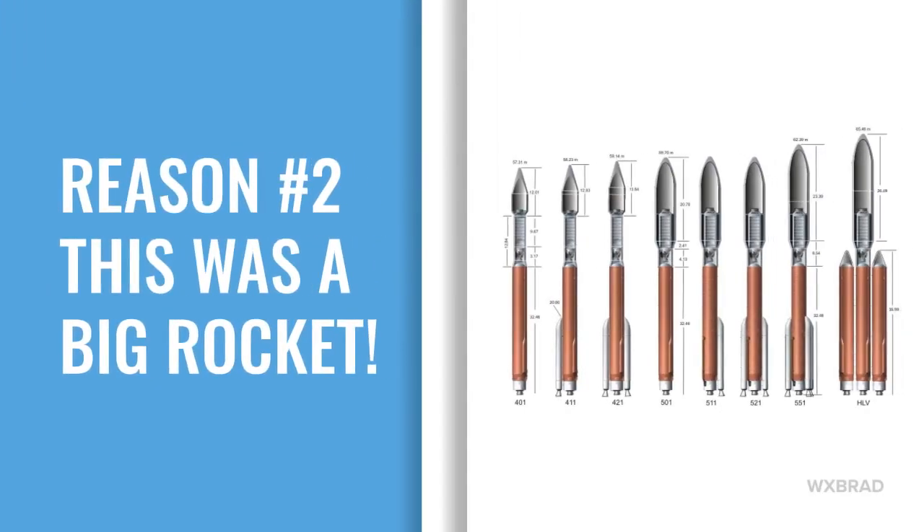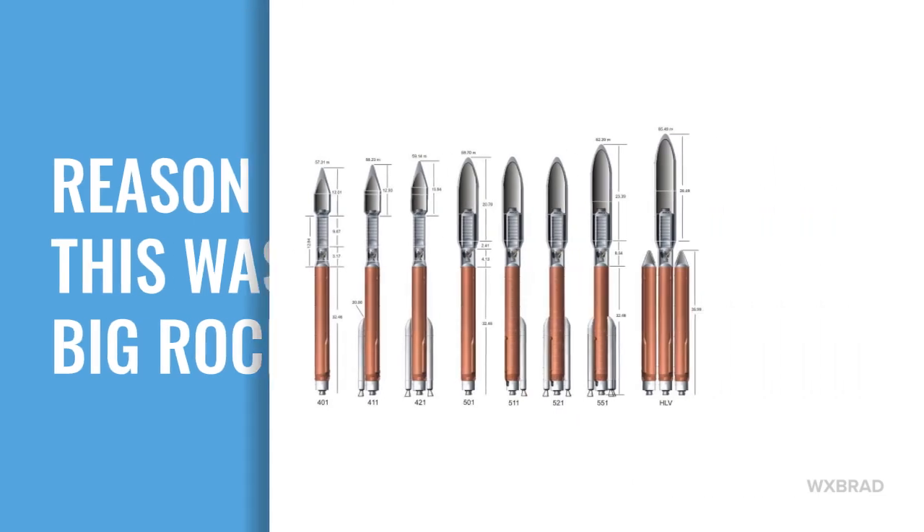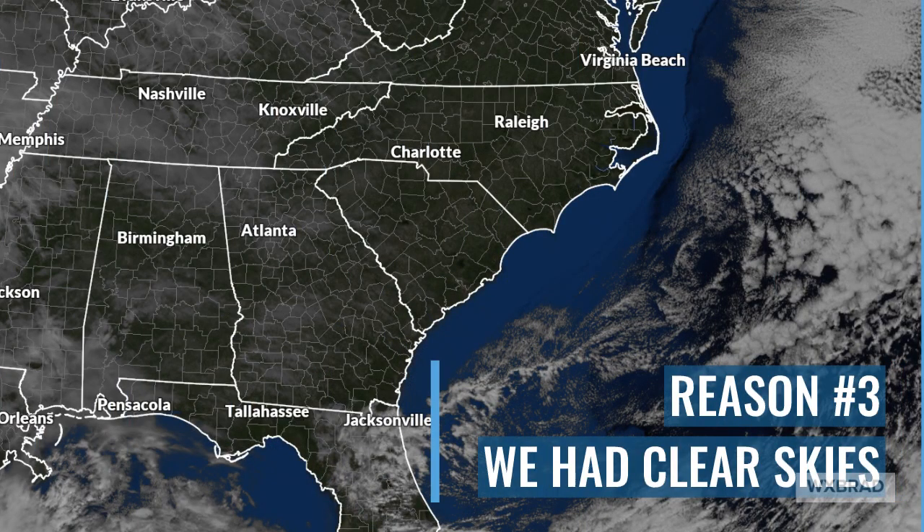The second reason we could see it: this was a huge rocket. The Atlas 5 series — the 500 series, which is the second one from the right — is a big rocket. The biggest one is that heavy one, but it has a ton of boosters, which means it's going to make a huge vapor trail as it takes off.